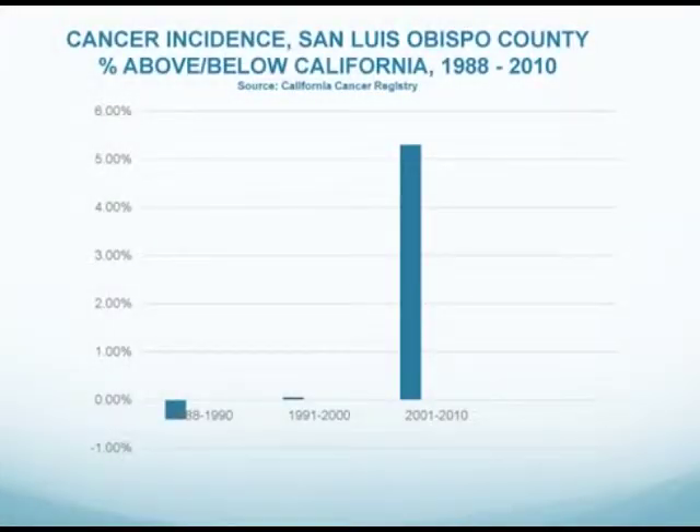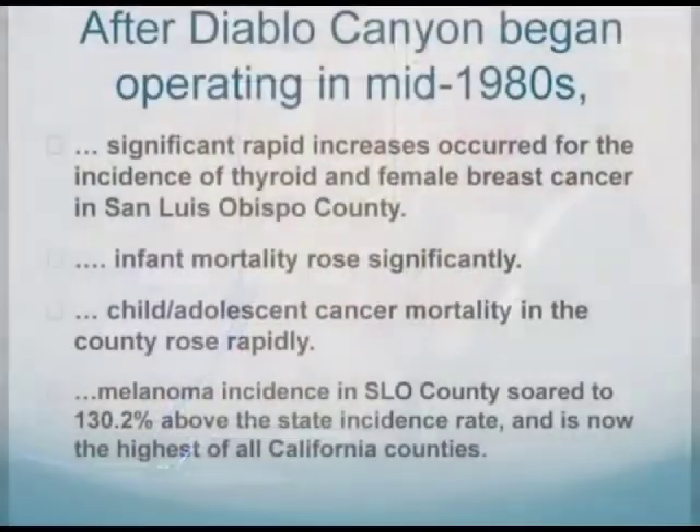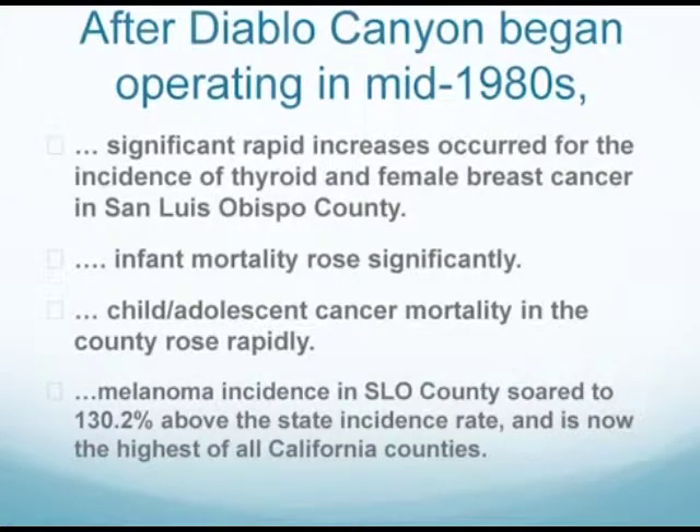Here are the major findings. Since Diablo Canyon opened in the mid-80s, San Luis Obispo has gone from a relatively low cancer to a high cancer county. It went from being below the state level to almost 7% above it, and is now the highest cancer level of all Southern California counties. After Diablo Canyon opens, we see significant rapid increases in thyroid and female breast cancer — highly radio-sensitive cancers, as the studies of Hiroshima and Nagasaki demonstrated — infant mortality, the death rate of infants in their first year of life, went up significantly. Childhood and adolescent cancer death rates rose rapidly, and melanoma incidence soared for reasons we do not completely understand.